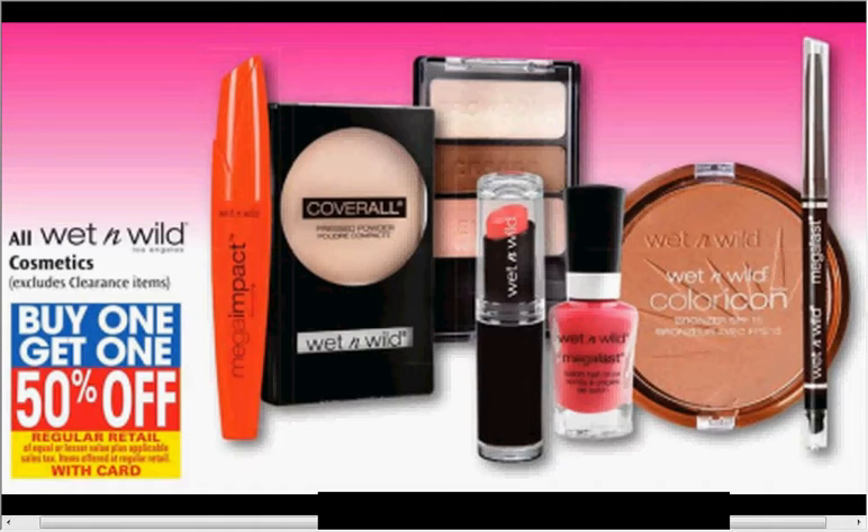The Wet n Wild cosmetics are on sale — buy one, get the second one 50% off. If you got two of those nail polishes that are 99 cents and use two of the 50-cent-off coupons available at smartsource.com, you'd pay 24 cents for each one.